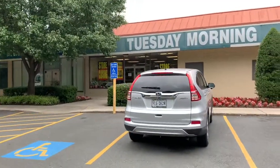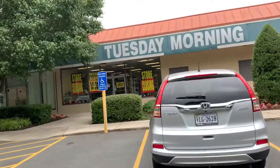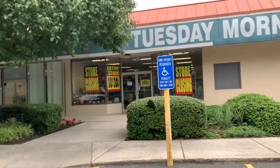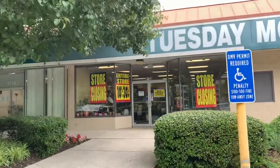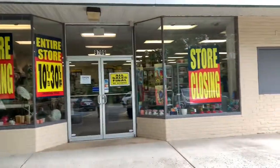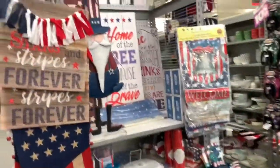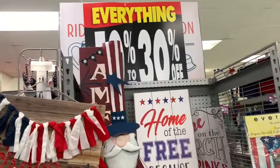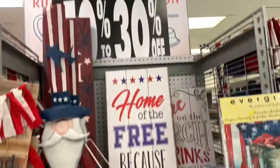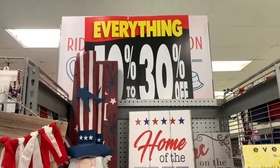Hey guys, welcome back to my channel. I'm walking into Tuesday Morning and it looks like this particular store is closing. All sales are final, so I'm gonna go in and take a look and see what they have to offer, and I want to take you guys along with me.